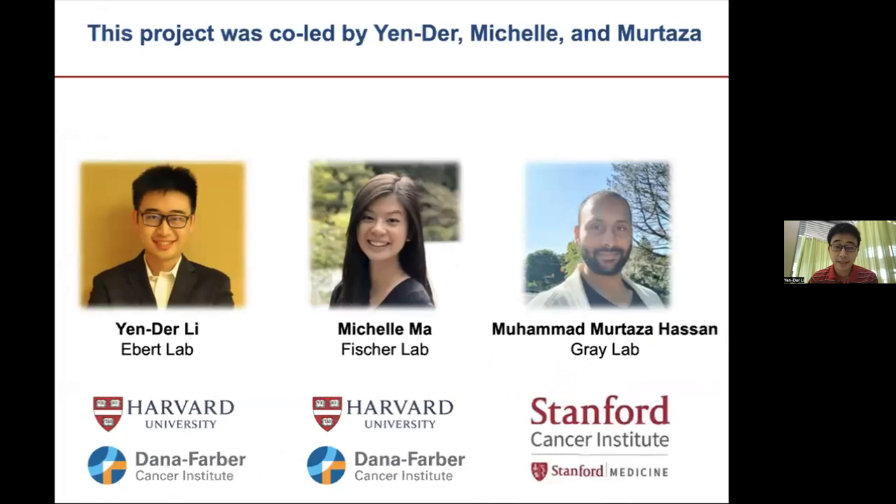This project is co-led by three scientists from very different but complementary backgrounds. I'm Yander, a fifth-year Harvard PhD student in Ben Ebert's group, mainly working on the functional genomic screens and cellular validation parts of this project. Michelle is also a fifth-year Harvard PhD student in the Fisher lab, driving the chemistry and structural biology effort. And Murtaza is a postdoc in Nathaniel Grace's group at Stanford, leading the development of covalent molecular glue degraders and the chemical SAR part of this project.